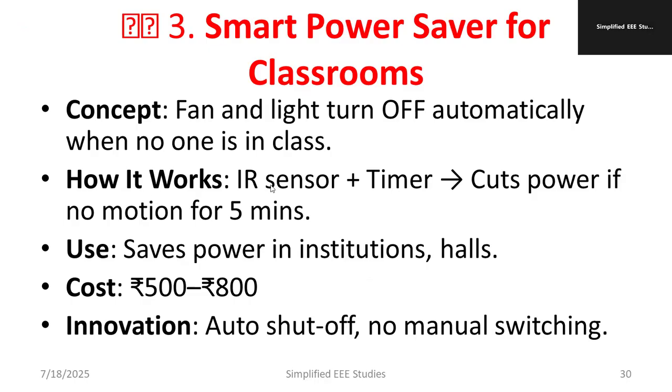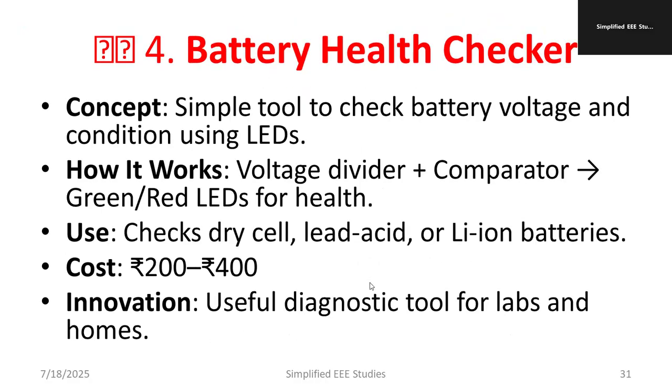How does it work? We have an infrared sensor, then a timer. If no motion is detected within five minutes, it cuts off — after five minutes with no one present, it turns off automatically. It saves power especially in institutions, auditoriums, seminar halls, etc. The cost is between 500 to 800 rupees. Innovation: auto shut-off, no manual switching needed.